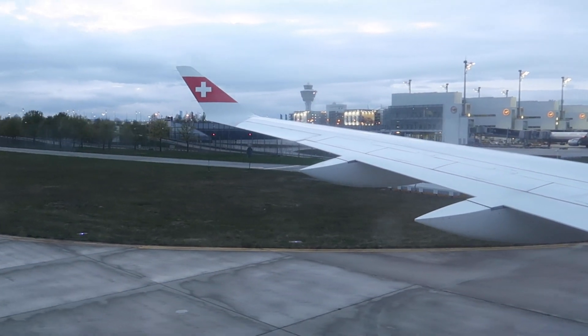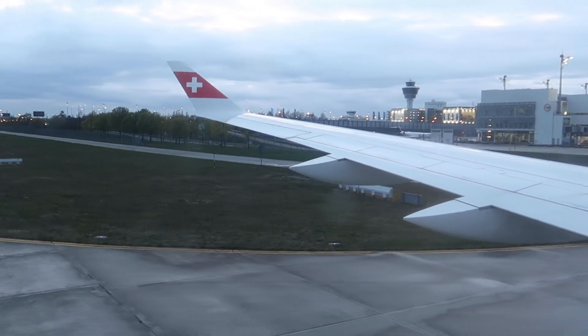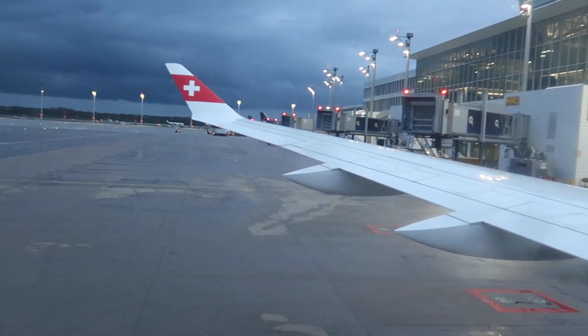Welcome to Munich airport — actually my home airport, but this time I was just connecting here. We made it to Munich on time, 10 minutes before scheduled arrival time.